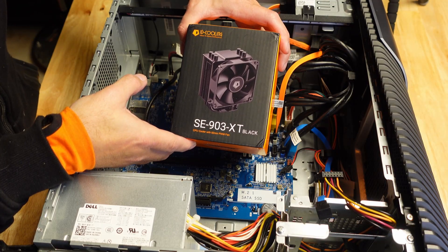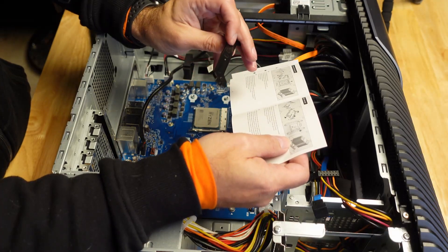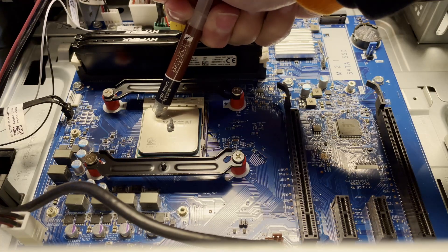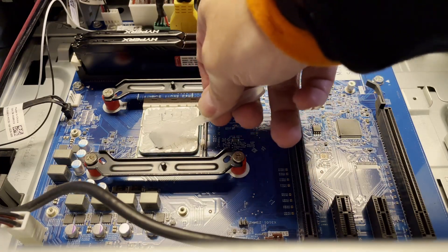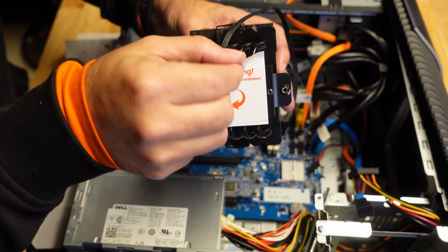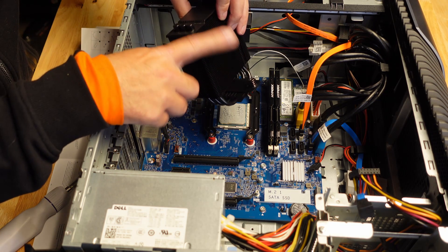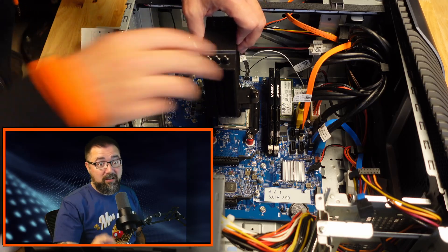I've never installed an aftermarket air cooler before, and the brackets that hold them to the CPU can vary in design, so I was sure to read the instructions and make sure I didn't use the wrong parts or install it backwards. I'm partial to the thermal paste method of spreading it around with that little spatula. I didn't forget to remove the protective sticker on the cooler, but I did get ahead of myself and pre-install the fan on the tower, preventing me from reaching the screw that attaches it to the bracket — the instructions mentioned nothing about installing that fan.